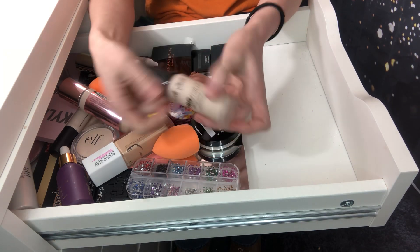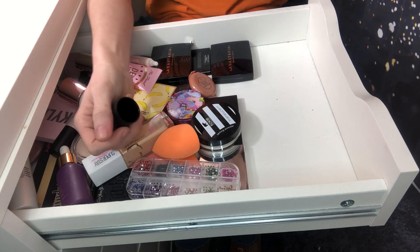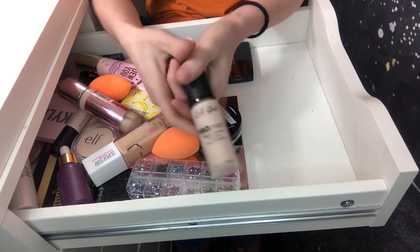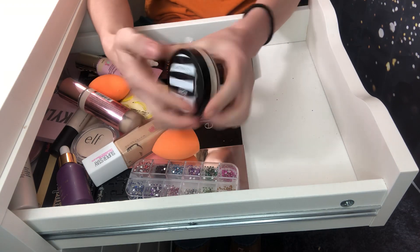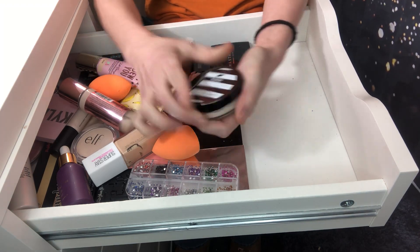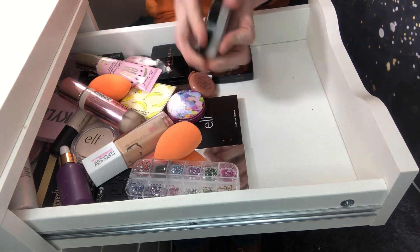I'm keeping my LA Girl Pro Matte foundation — I haven't even used this yet. I'm going to do a first impressions video of drugstore makeup I haven't tried, so I'm saving that for that video. I'm also going to keep my Koki translucent powder — again, for that video. I haven't even opened it yet.